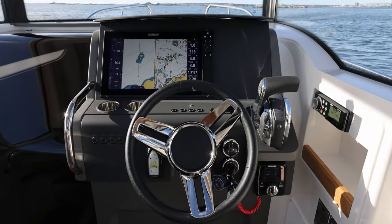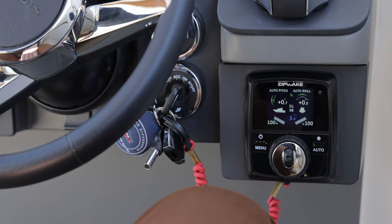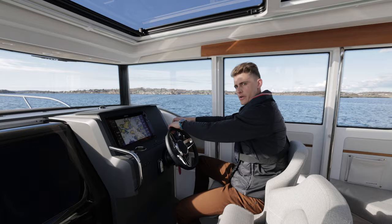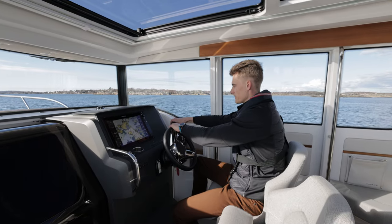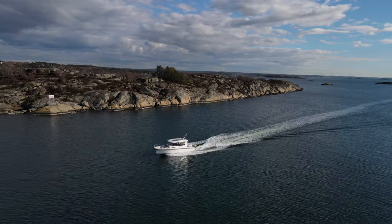Our boats also come with a standard bow thruster and Zipwake interceptor system. The interceptor system together with Mercury's trim assist makes for a very smooth and pleasant drive.